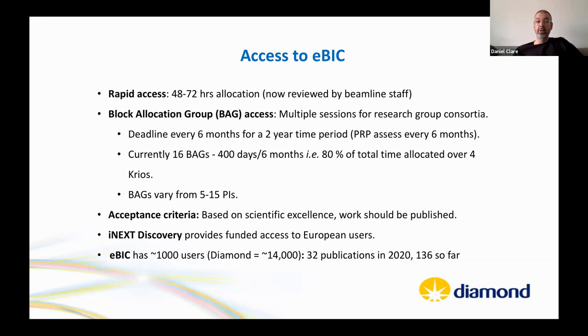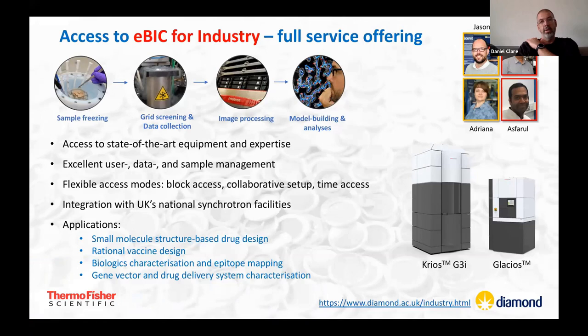Acceptance criteria are scientific excellence and publication intent. Microscope time is free at the point of access. There is also the iNEXT discovery route for EU users. EBIC has about 1,000 users. A collaboration with Thermo Fisher provides a dedicated Krios and Glacios for proprietary/industrial access, run by Jason from Diamond and Rishi from Thermo.